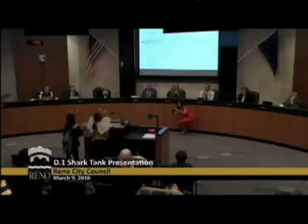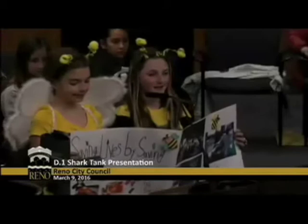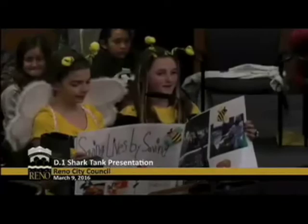Hello members of City Council. I'm Fainton Wilson and this is my partner, Brooke Selassie, and we are working together to save the bees. Our essential question states: How can we rethink Reno to make great things happen? We have given this some thought and we would love to share our new and improved idea.